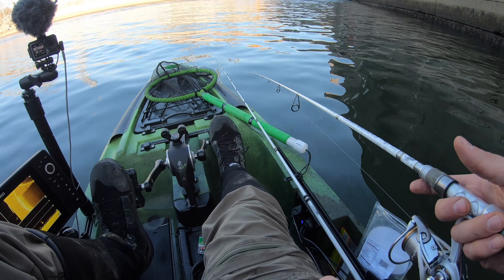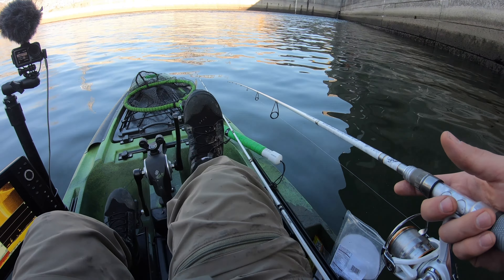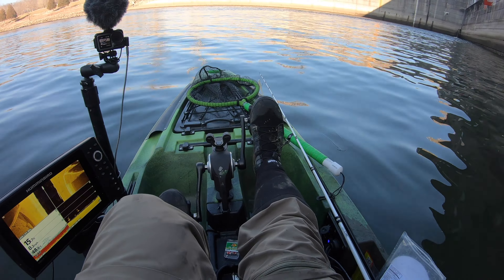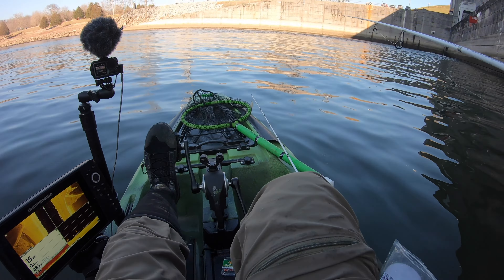If you see down on the left-hand side, you can see my sonar, and really how I located these fish was using the side imaging on that fish finder - because I would have never found them if it weren't for that.